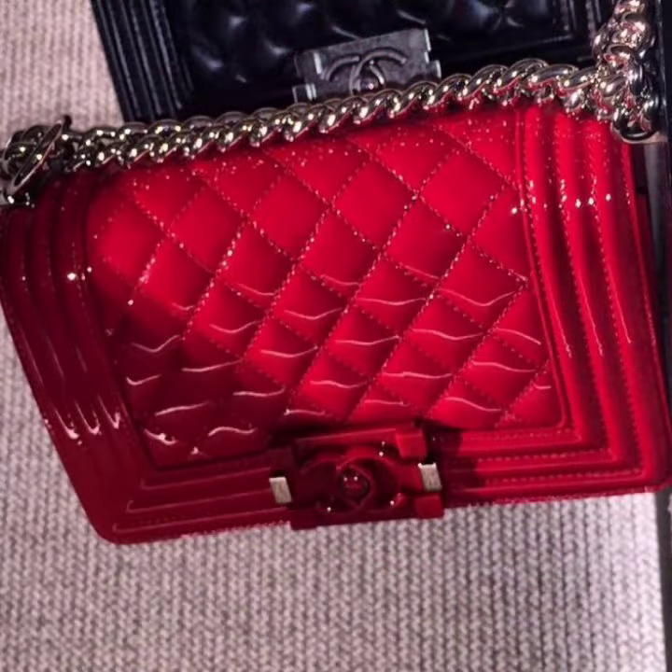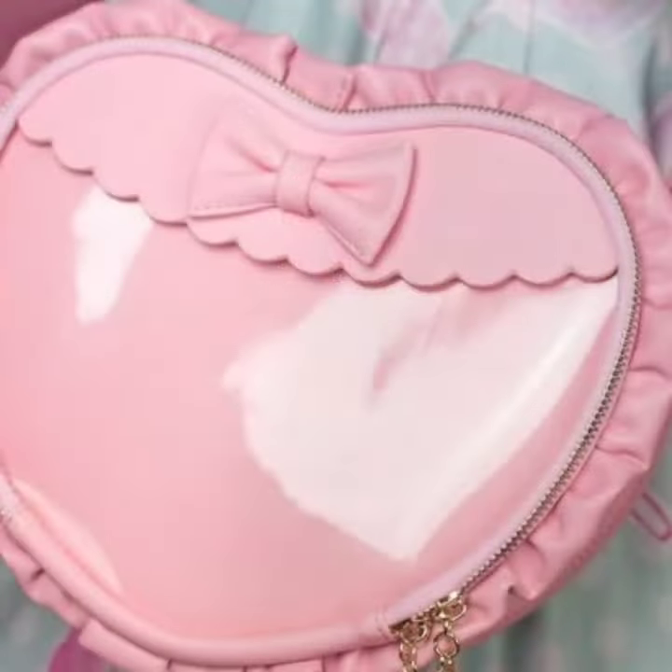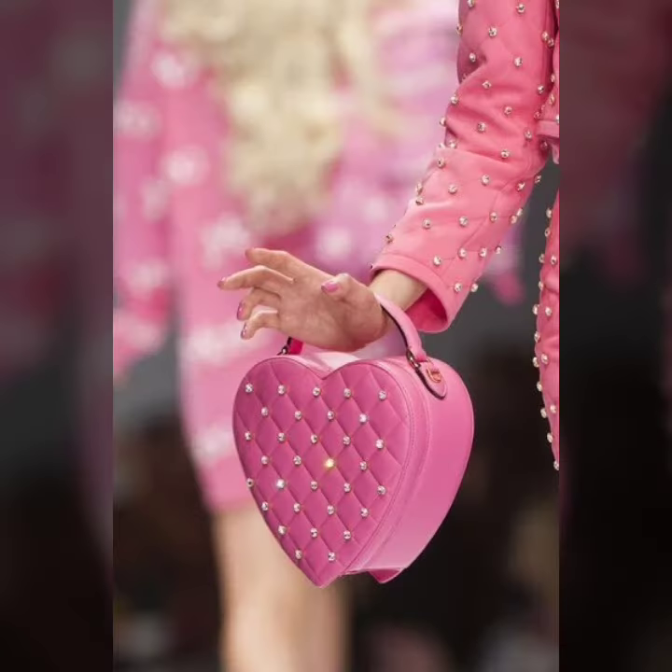If you want to buy these very beautiful, stylish, stunning collection of leather and lutex purse designs online, then I will tell you the best websites from which you can buy these very stylish and trendy leather and lutex purse designs online.